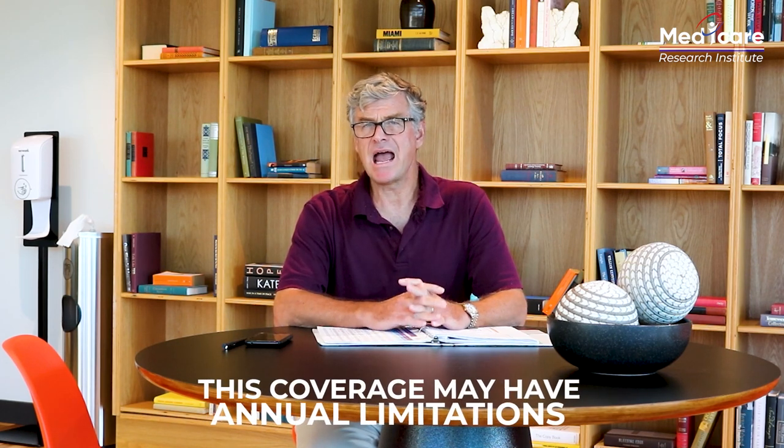Now let's be clear — Medicare typically does not cover all your dental, vision, and hearing needs. If you're on Medicare now, you probably already know that. However, you can pick a plan that does include these benefits. It may include one, two, or even all of them. Each plan will have its own copay and coinsurance structures for different procedures. Sometimes the plans will allow you to add on enhanced coverage for an additional monthly premium. This coverage may have annual limitations and typically resets every year when your plan renews.